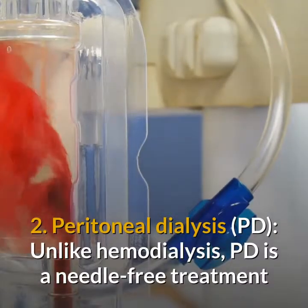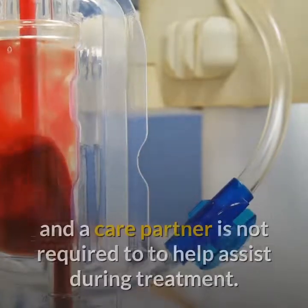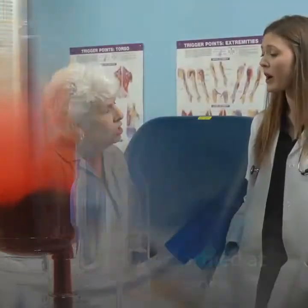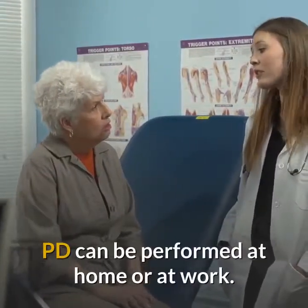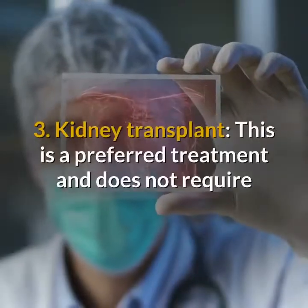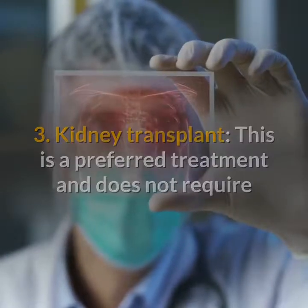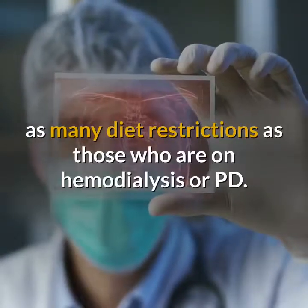Peritoneal dialysis, unlike hemodialysis, is a needle-free treatment and a care partner is not required to assist during treatment. PD can be performed at home or at work. A kidney transplant is the preferred treatment and does not require as many diet restrictions as those who are on hemodialysis or PD.